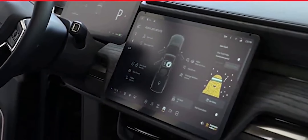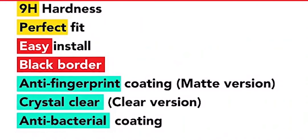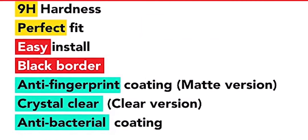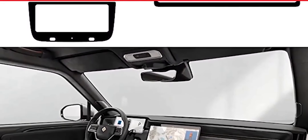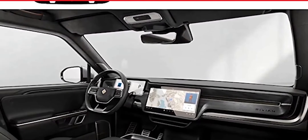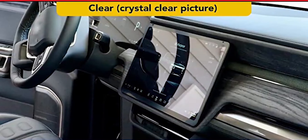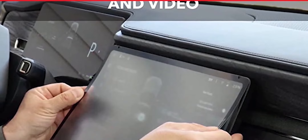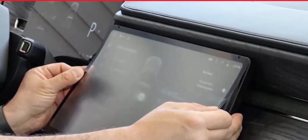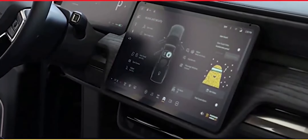This video is sponsored by T-Raps Matte Screen Protector for the R1T and R1S displays. The T-Raps Matte Screen Protector is a polyethylene terephthalate set of screen protectors custom-made for the R1S and R1T displays. The set of three protectors fits the center console display, the instrument cluster display, and the second row display. It protects your screen against scuffs and scratches, prevents glare, helps reduce fingerprints, and comes with an installation kit plus video instructions. Check it out — link in the video description.